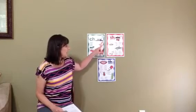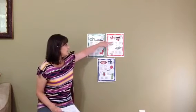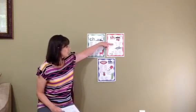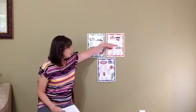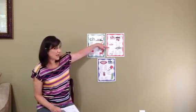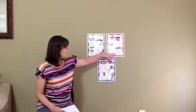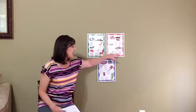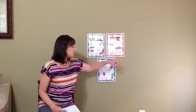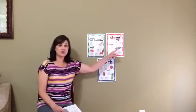Let's move on to the SH. SH can also be at the beginning of a word or the end. So we have: ship, shirt, shoe, shore, shut, shy, shed, sheep, shark, fish, push, brush, wash, cash, trash. Did you hear the SH sound in those words?